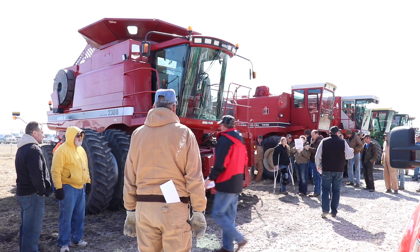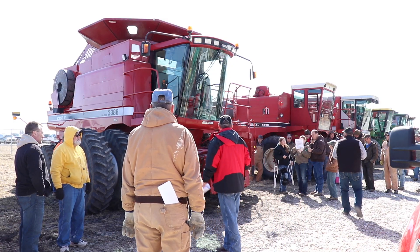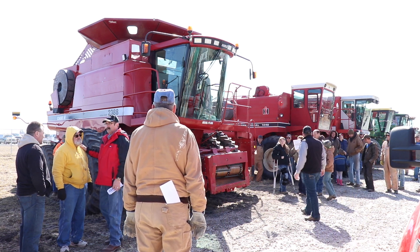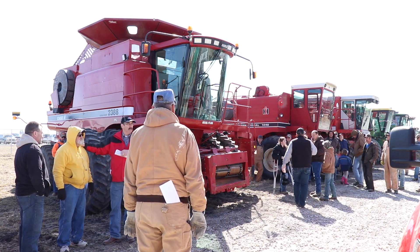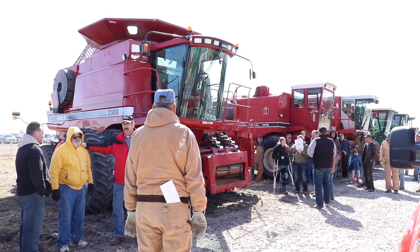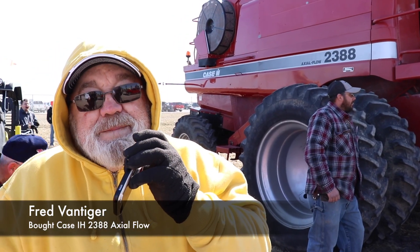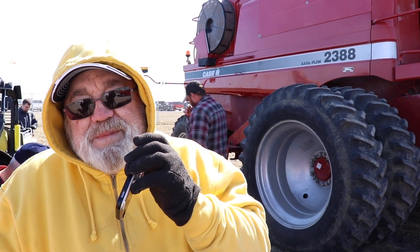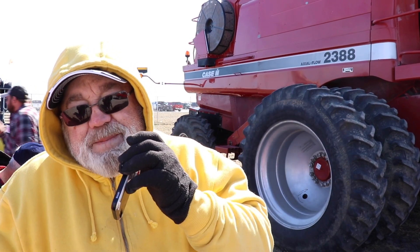Fred VanTiger walked away with the Case IH 2388 Axle Flow for a hard-fought $63,000. I think I got a good buy on the combine. I know the guy that owned it before, and he spent a lot of money on it, and I'm happy.